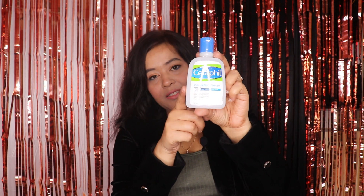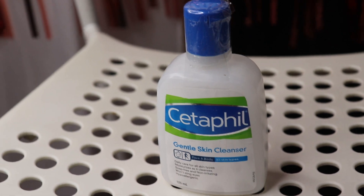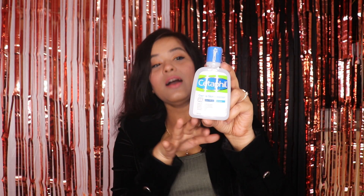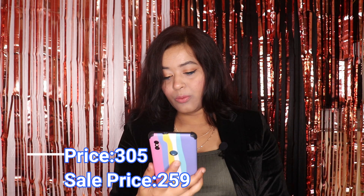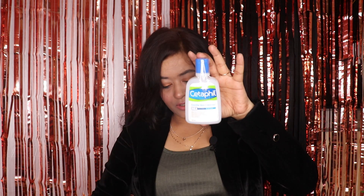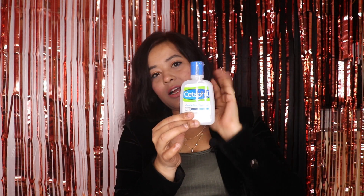Next, I have the Cetaphil face cleanser. This is very good for dry skin. I've actually tried it before and I really liked it, so I ordered it again. Its original price is ₹305 but I got it at a discount for ₹259 — it's a very good deal. This is a small variant, and it will be great if you want to try it.